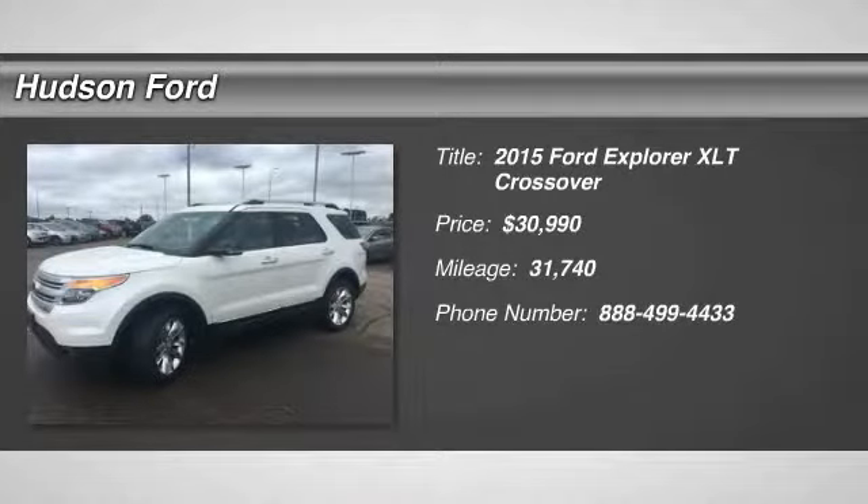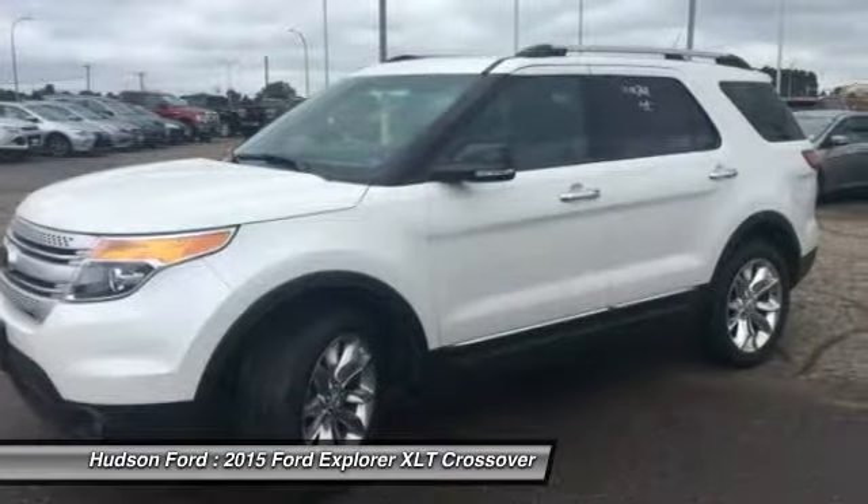Stop by and take a look at the 2015 Explorer. You've got a lot of capabilities to call on in a Ford Explorer.